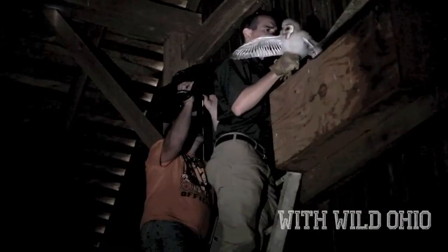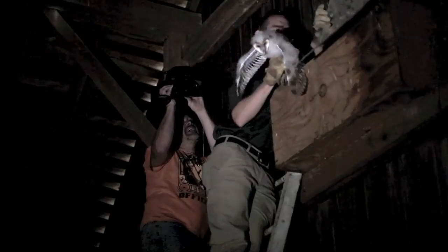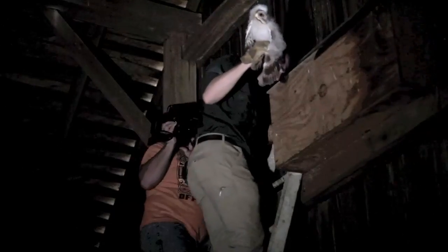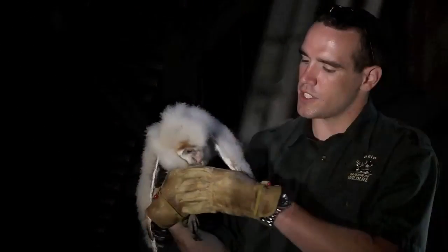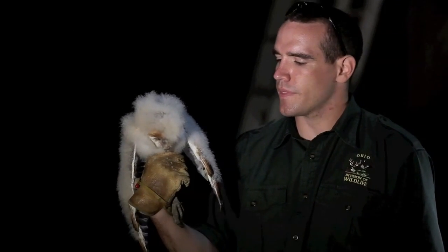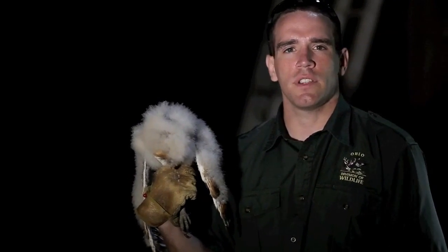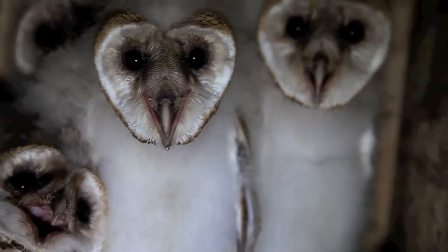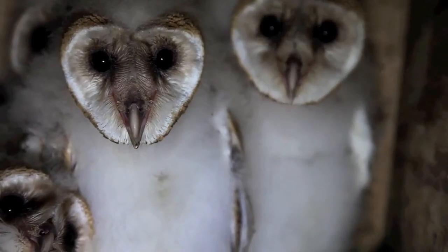Hi, I'm Ken Duren. I'm a biologist with the Ohio Division of Wildlife, and I'm here in a barn in Union County to talk to you about barn owls. This is one chick that I just pulled out of the box that's up behind me. I'm going to tell you about an opportunity you have to help contribute to the conservation of this beautiful owl species and tell you a little bit about what they require habitat-wise.